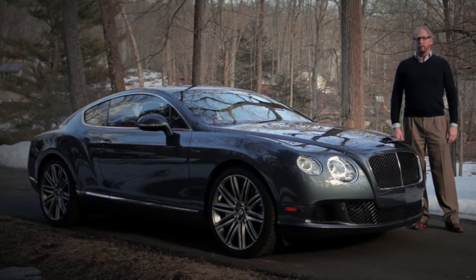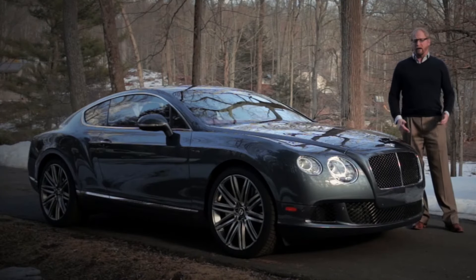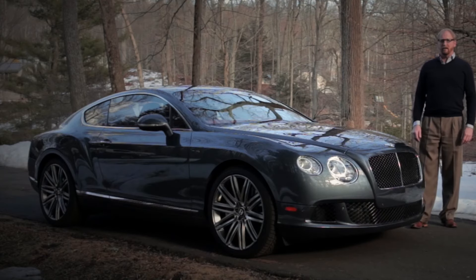Hi, I'm Harvey Briggs. I'm the editor of Pursuitist Auto, and I'm here to drive the 2014 Bentley Continental GT Speed.